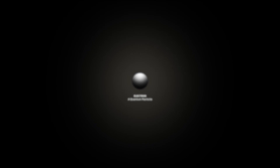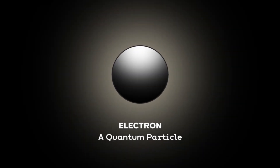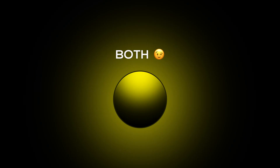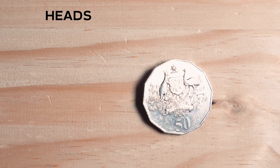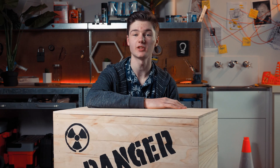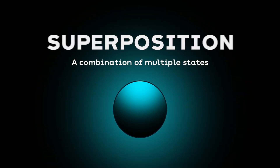Because atoms are so small, they don't act in the ways we'd normally expect. When the tiniest particles, known as quantum particles, are forced to make a decision, they can choose every option at once. If there were a coin tossed in the air, they would land on both heads and tails at the same time. Quantum particles can be in multiple states at once, known as superposition.